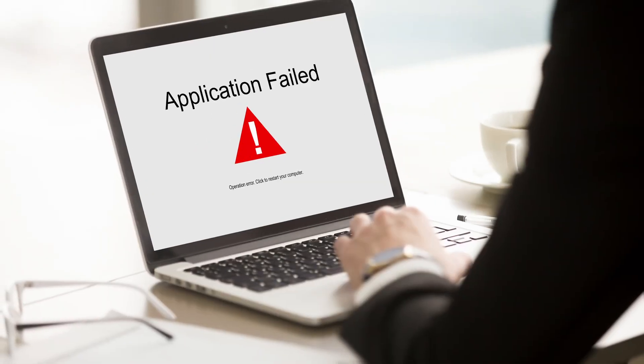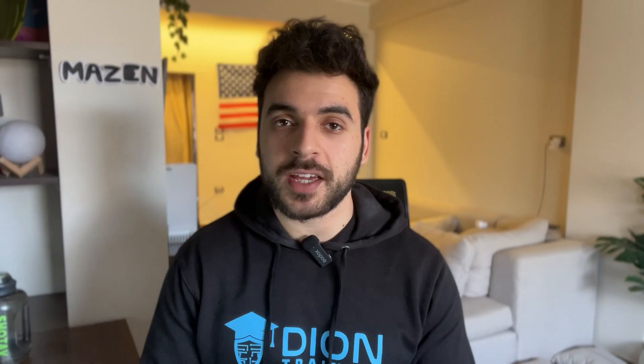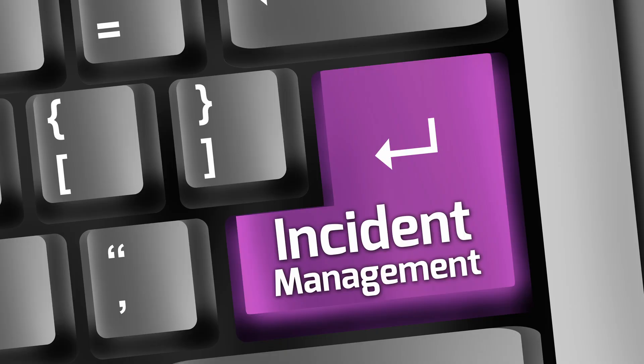For example, when your favorite application crashes and then comes back to working, that's ITIL at work. It's called incident management.